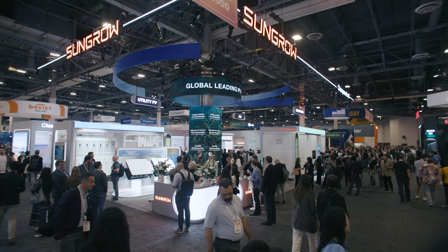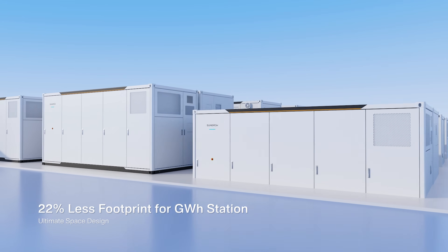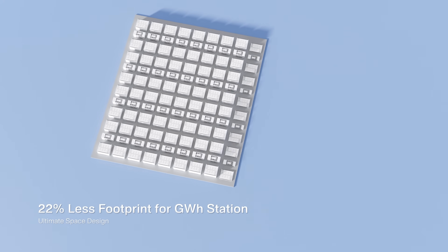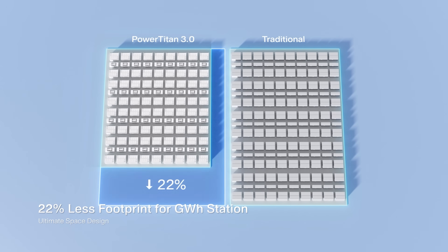One major thing about the Power Titan 3 is the footprint reduction. Not needing a centralized PCS really helps save a lot of space when installing these on-site. We're saving about 22% more space by using the Power Titan 3 compared to the Power Titan 2.